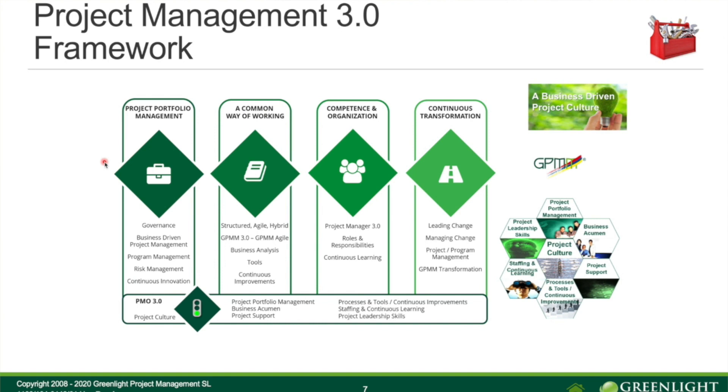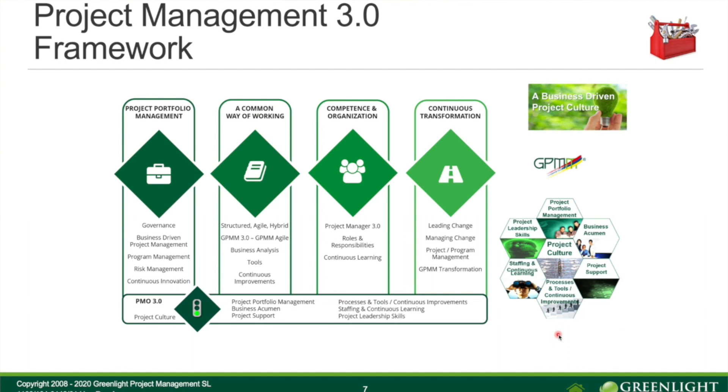Finally, the fifth block is the PMO. You can see the seven different parts of the PMO model. Depending on the size of the organization, there could be one PMO or many PMOs — typically large international companies have many. One of the important things a PMO is responsible for is ensuring the other four building blocks are executed well. To build up a PMO and define its responsibilities, we have a model called PMO 3.0, which is part of the GPMM model and has a specific course in this series.